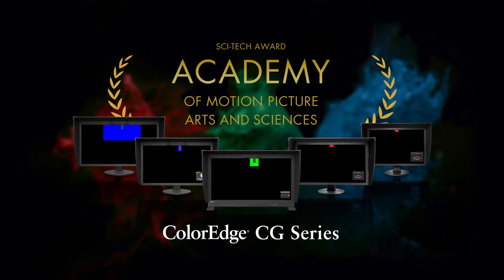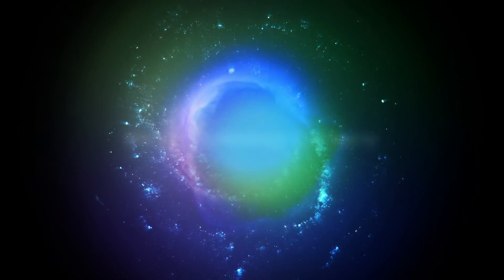Also, check out our Academy Award-winning self-calibrating ColorEdge CG series.